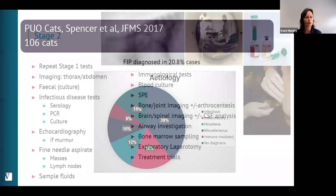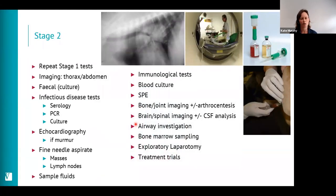In stage one we do a good history, physical examination, bloods, and urine and try to find a cause. Moving to stage two: one of the most important things is to keep coming back to re-examine the patient and repeat tests, as something may have changed. I would look at imaging the thorax and abdomen using radiography, ultrasound, or advanced imaging such as CT. For spinal and brain involvement, MRI is considered — trying to find something to follow up with more targeted sampling.